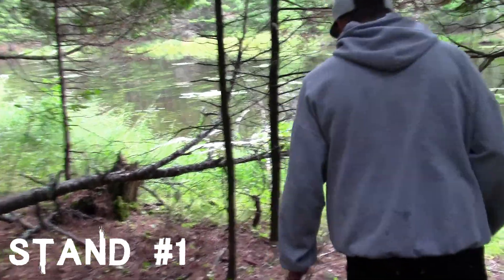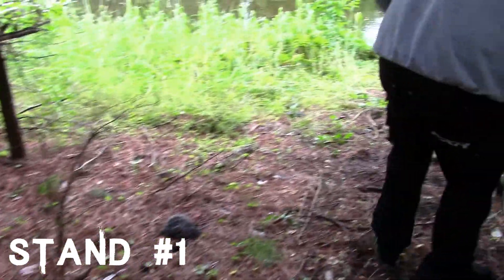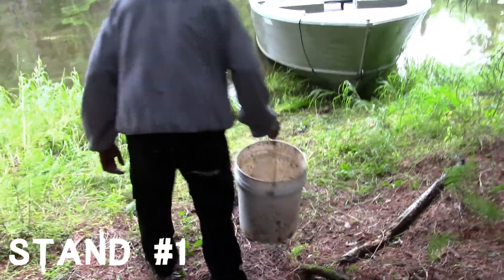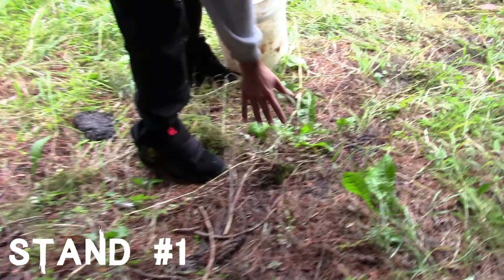Kind of looks like this bear had some diarrhea though. I want to see how big it is — I can't really judge the paw on it, just pads in the ground.